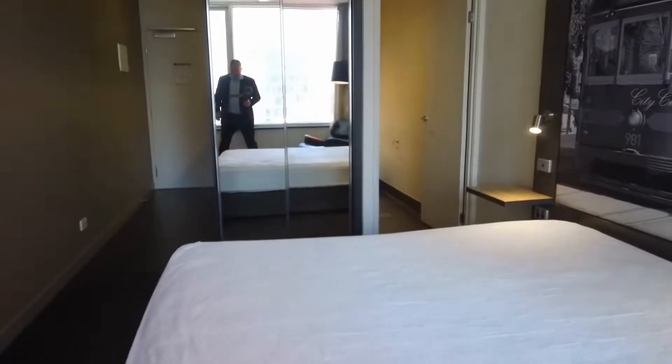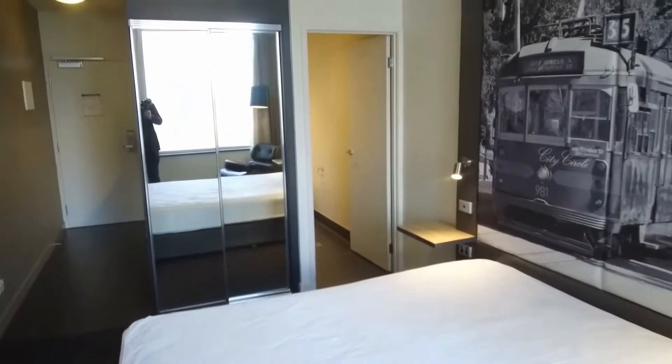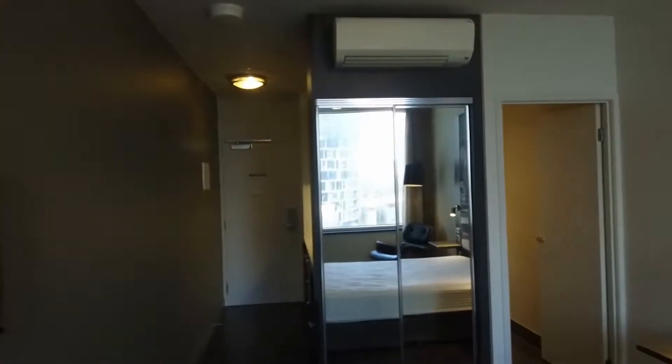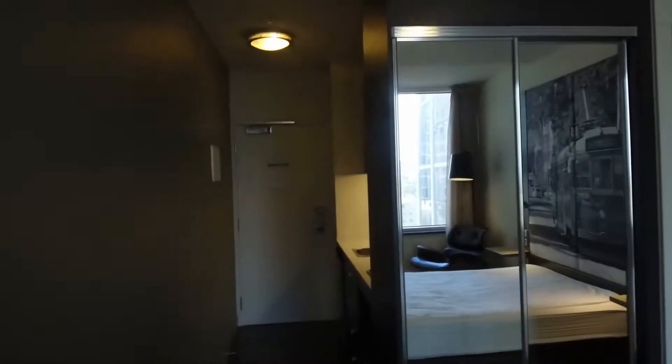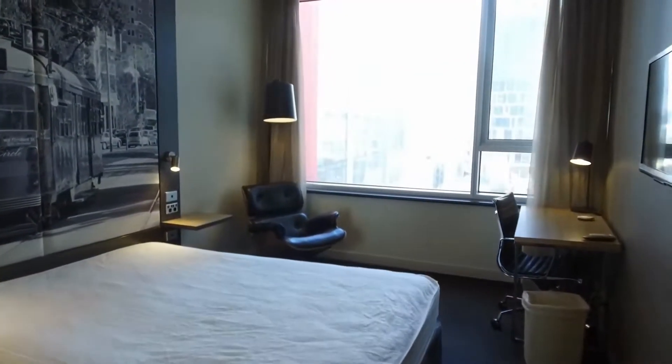This is part of the Mercure Hotel and it provides very comfortable, very quiet accommodation in the heart of Melbourne CBD. If you'd like to lease one of these properties, you can do so on a permanent basis from Melbourne Real Estate.